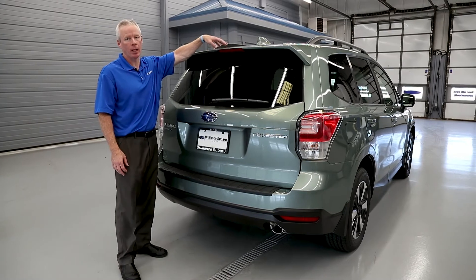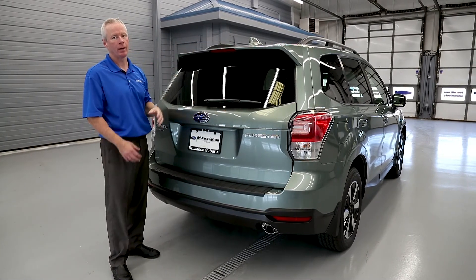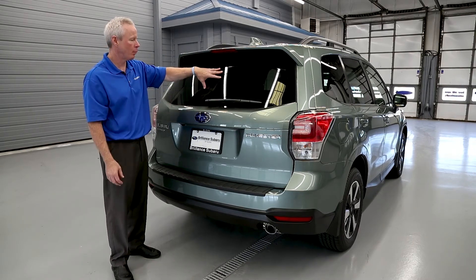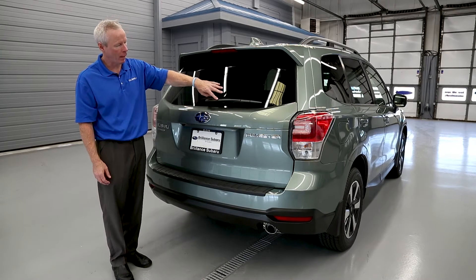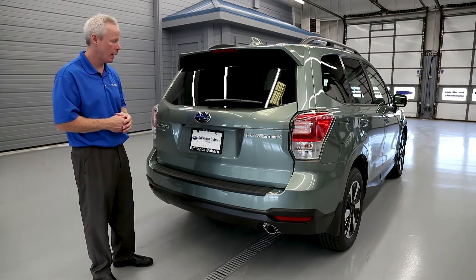Standard roof rails are also included. In the back of the Subaru Forester Limited, there's a standard color-keyed spoiler with an integrated third stop lamp. Tinted windows are standard all around the vehicle. The rear window defroster is built into the glass, and there's a wiper arm to keep that rear window free of snow and rain.